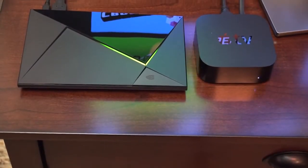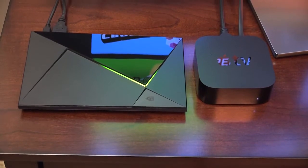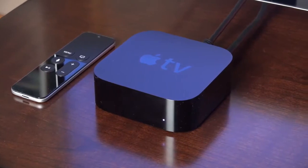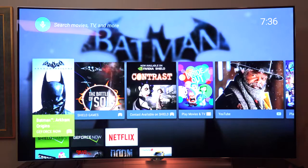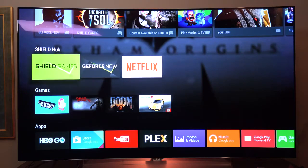What's up guys, Mike here, the Detroit Borg, with a comparison of the new fourth generation Apple TV and the Nvidia Shield. Both of these represent the best of their respective platforms. The new fourth generation Apple TV launches Apple's new tvOS platform and the app ecosystem, while the Nvidia Shield is Android TV's flagship streaming box with a unique emphasis on gaming performance and choice.